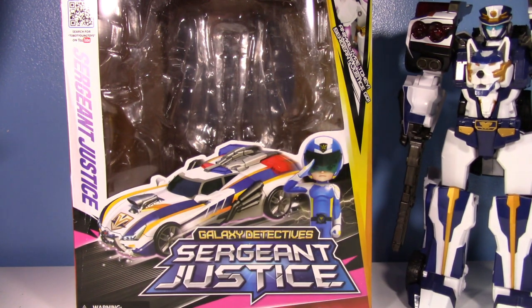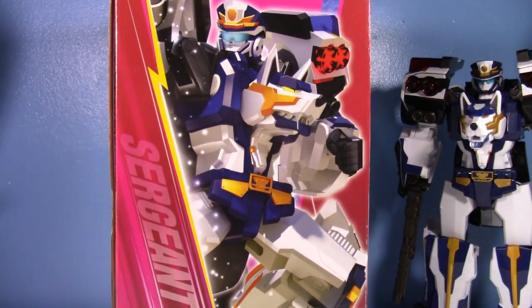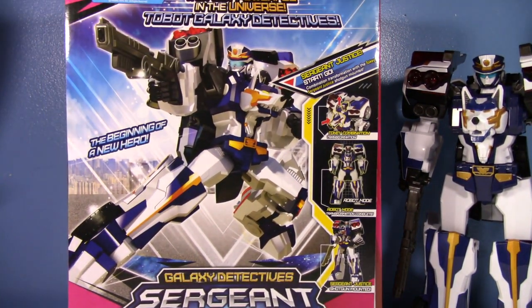I was actually surprised because I've been looking at this for ages. These figures have been out for years and I was always like, 'Oh yeah, it's cool looking,' but it's like 70-80 bucks to import it from Korea, so not really interested. But I saw it on Amazon for only about 55 dollars and I was like, you know what, I think I'm gonna do it. I got a bonus at work — I think I'm gonna do it — and I did.